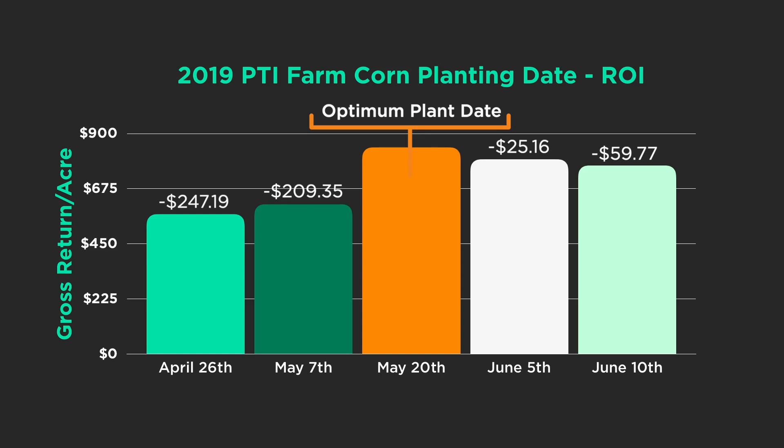It was hard to get the perfect stand of corn this year by planting in those tough conditions. However, if we waited — we allowed the soils to dry out, we allowed them to warm up — we were able to get a good stand of corn, and it paid off dividends in yield.